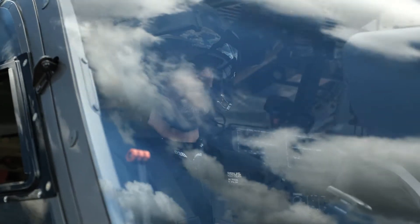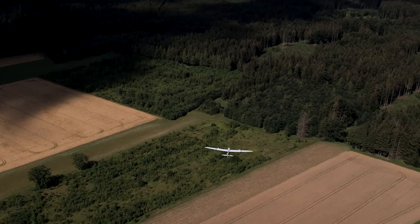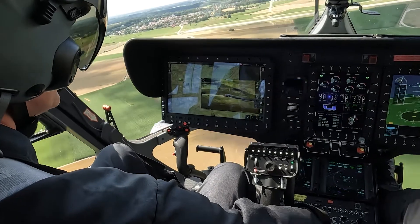Drone is deployed. Initiating launch. Drone is airborne. Team Alpha taking off. The helicopter with the strike team takes off and goes into a covert holding position while the drone approaches the target.